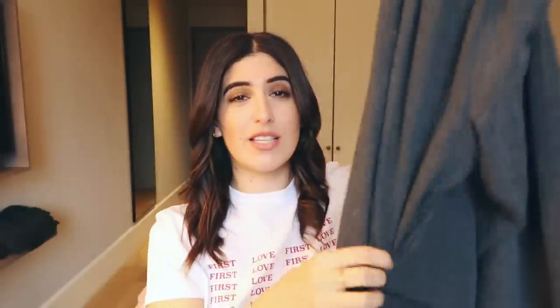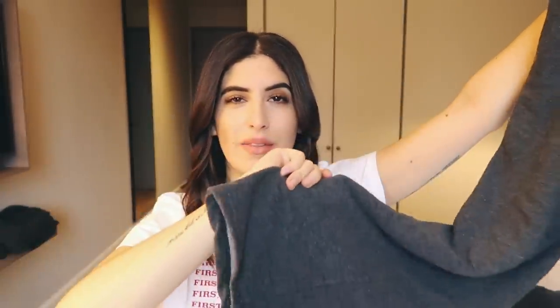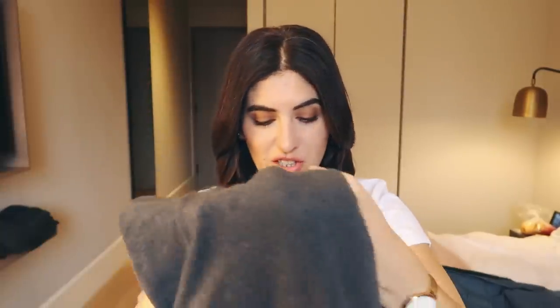In no particular order — comfy bottoms. Comfy tracksuit bottoms are so important. You can wear them on the plane, sleep in them, and if you're lounging around in the hotel room. These are the Uniqlo super stretch, which are as amazing as they sound. They're super stretchy, really soft and comfortable, and not tight around the ankle. I need to buy two more pairs because I'm wearing them all the time.